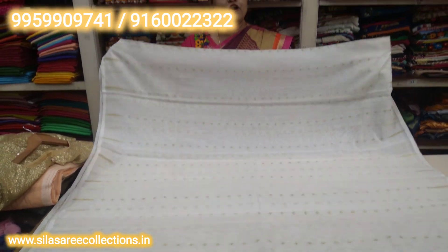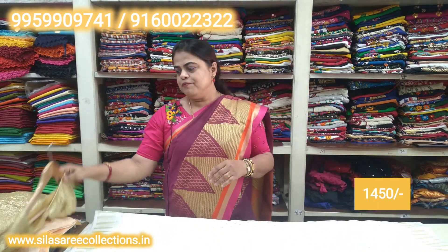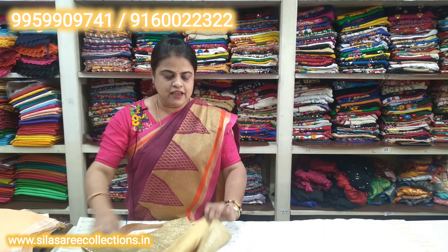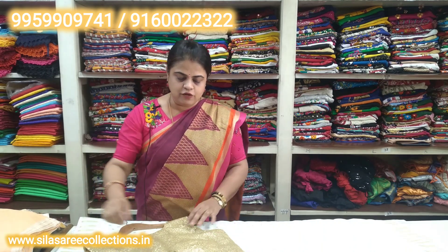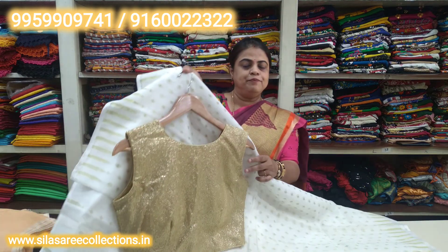So pretty — off-white color. Sari offer price is 1450 rupees. It comes with a perfect stitched blouse. The blouse shown right now is a padded blouse with back hooks — a perfect match.